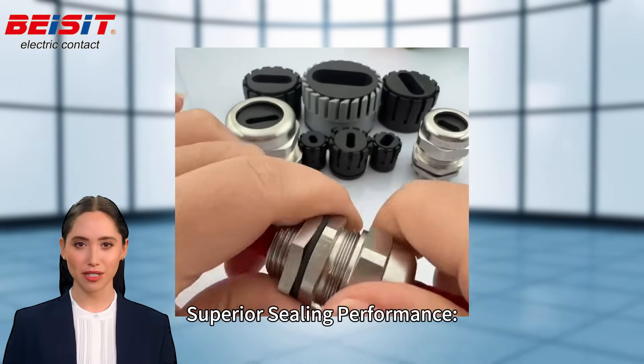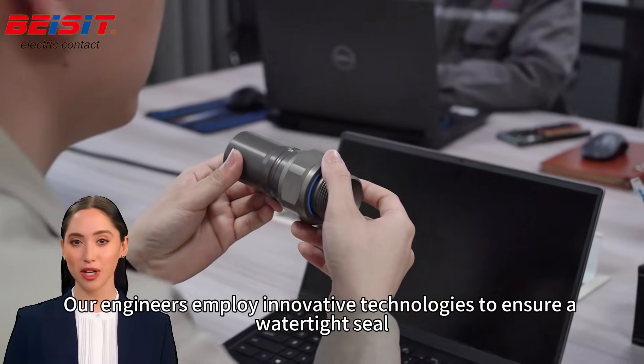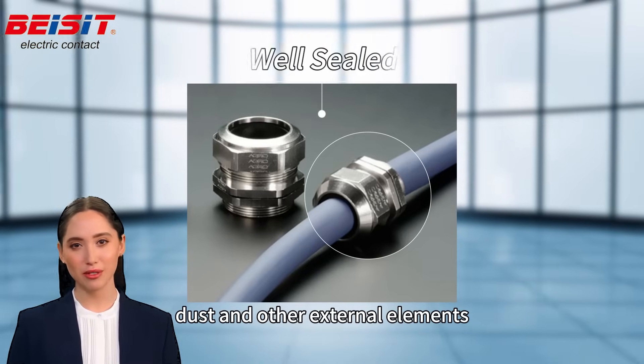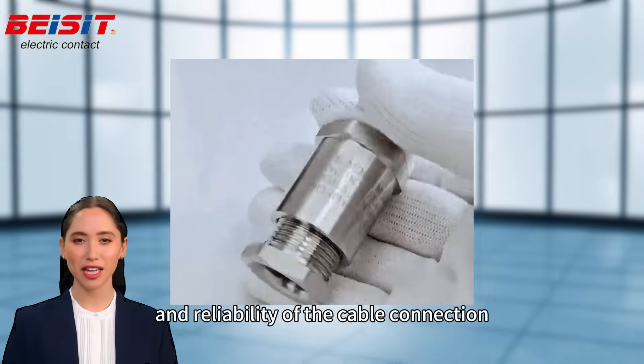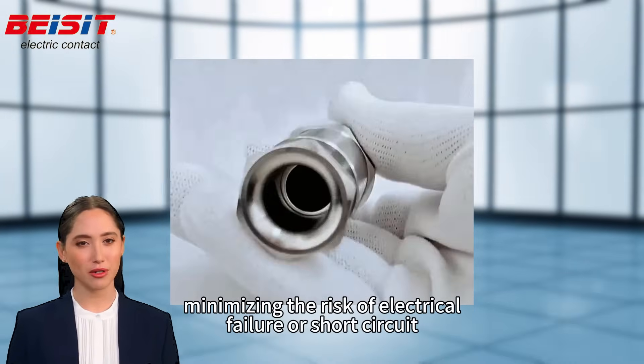Superior sealing performance: our engineers employ innovative technologies to ensure a watertight seal, safeguarding cables from moisture, dust, and other external elements. This guarantees maximum safety and reliability of the cable connection, minimizing the risk of electrical failure or short circuit.